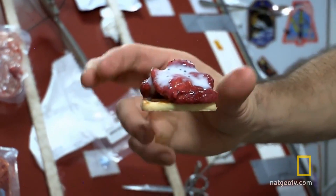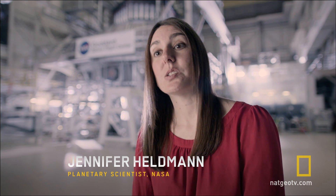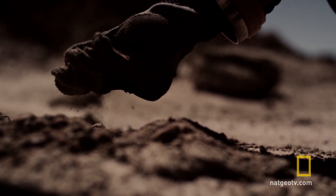Another thing that we're going to need when we go to Mars is food. And so probably that's going to mean growing some of your own food. We want to do that not by lugging everything from Earth, but by using what's already on Mars. And so that includes using the regolith, or the dirt, essentially.